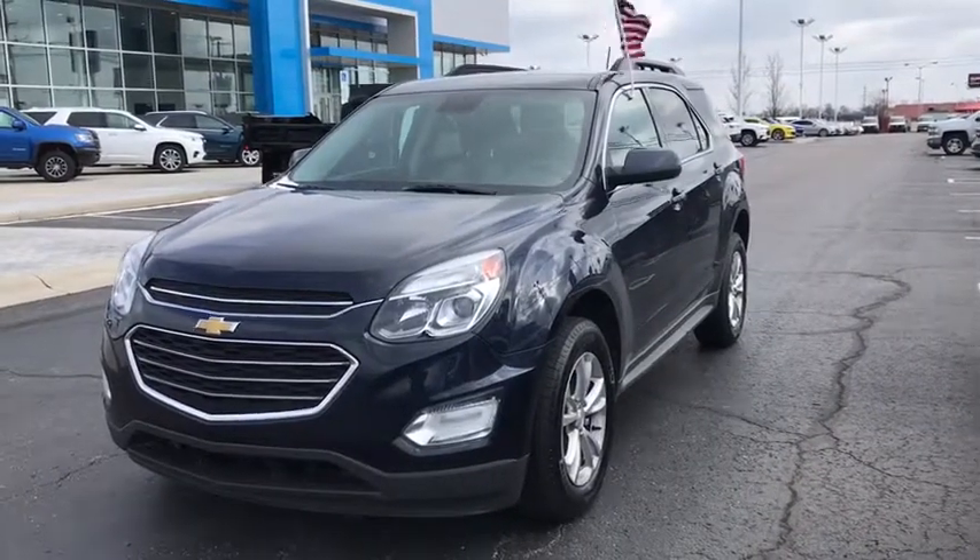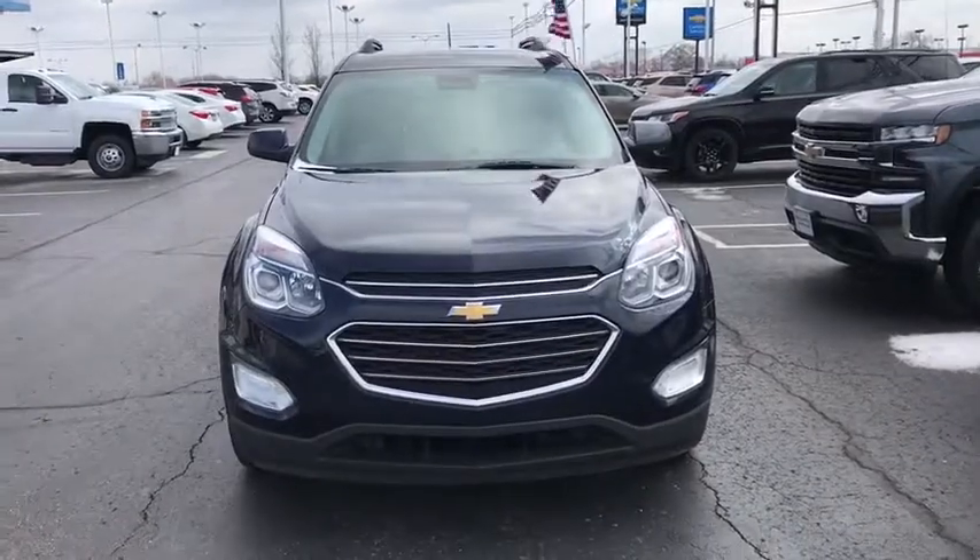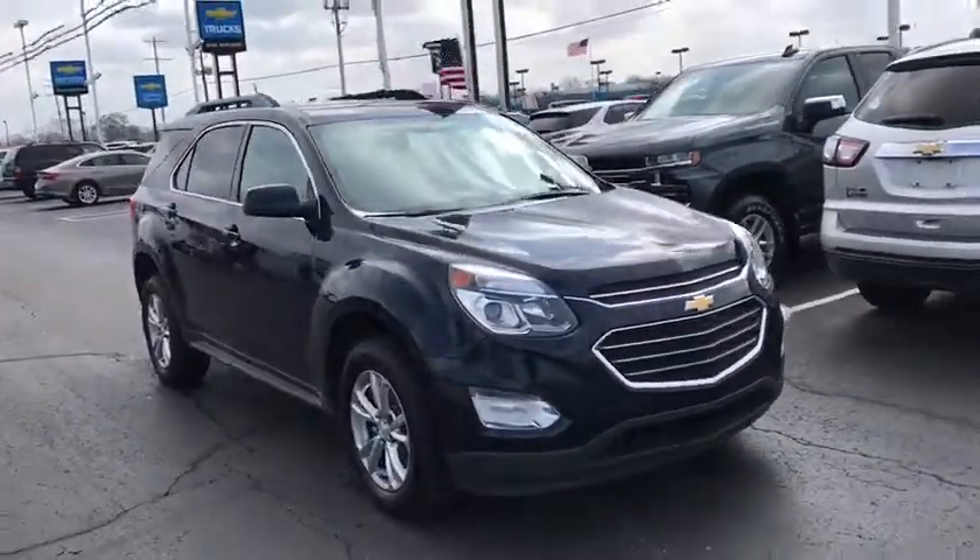The 2016 Chevrolet Equinox. Fuel efficiency, safety, and value equals the Chevy Equinox. This vehicle has less than 85,000 miles.